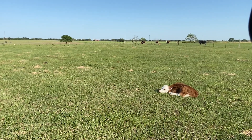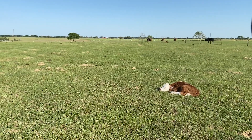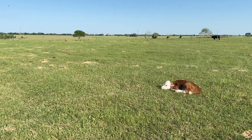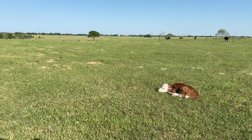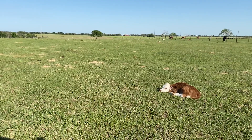Hello to all the miniature Hereford friends out there. Thought I would do the update for spring 2021 for you today. It's a good day — we got three calves drop on the same day.